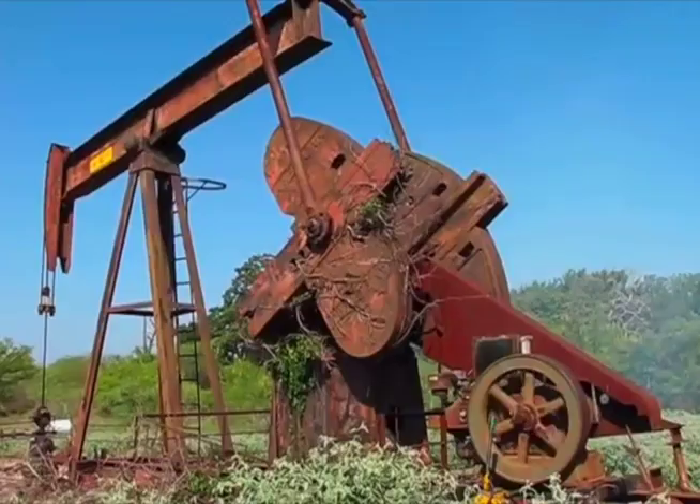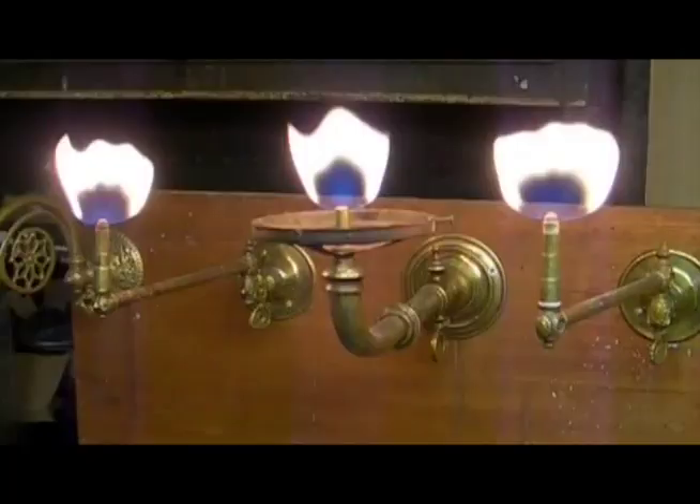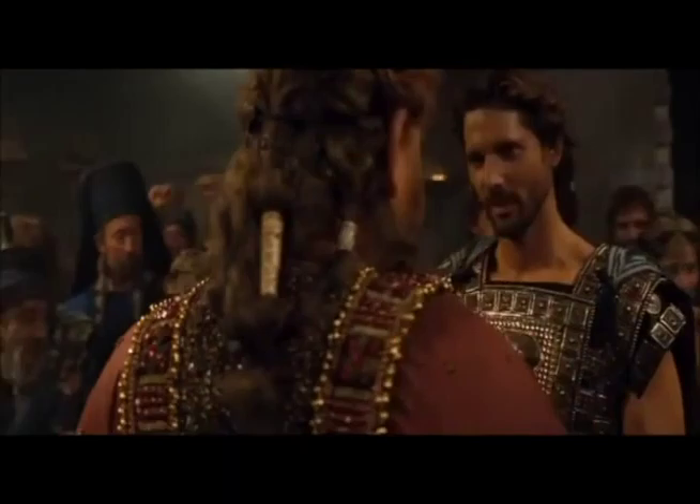Later, people learned how to get petroleum oil from the ground. Kerosene became the next fuel to light home lamps. Candles are also made from oil. But lamps and candles are not bright enough for public spaces.